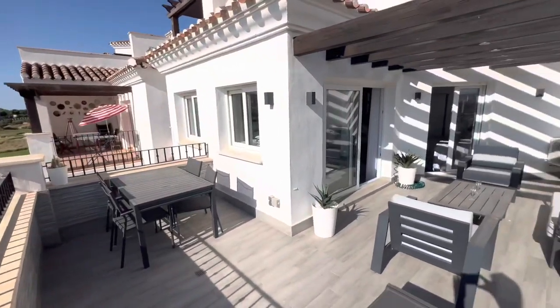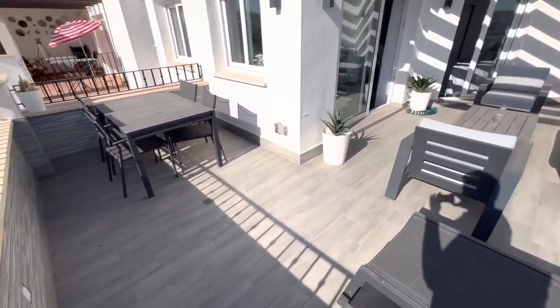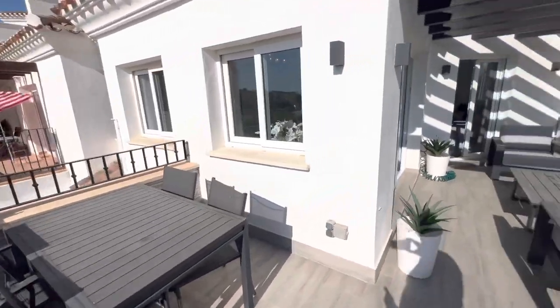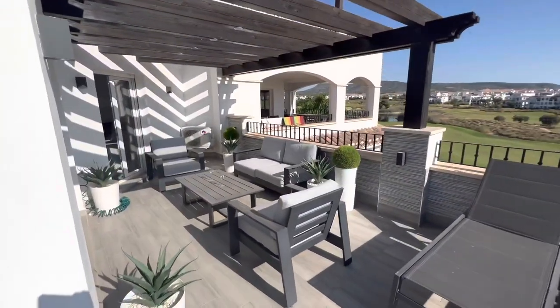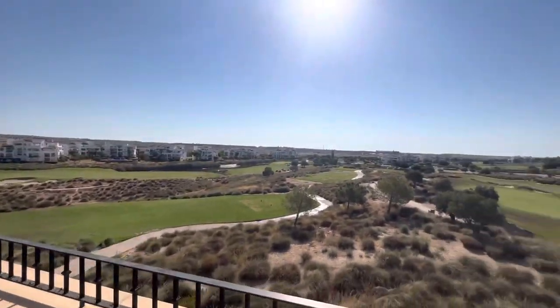The terrace offers you so much space. You have room to eat outside and you also have room to sunbathe and just relax in the beautiful climate that we have here in Murcia.